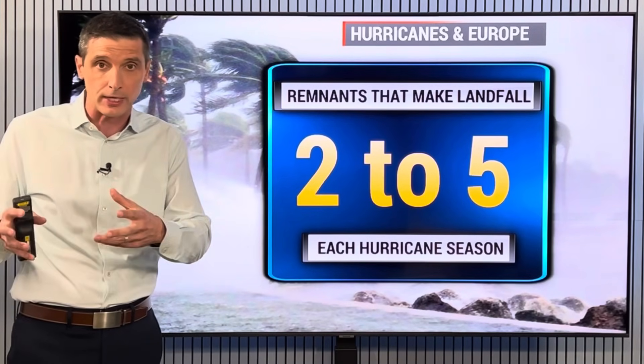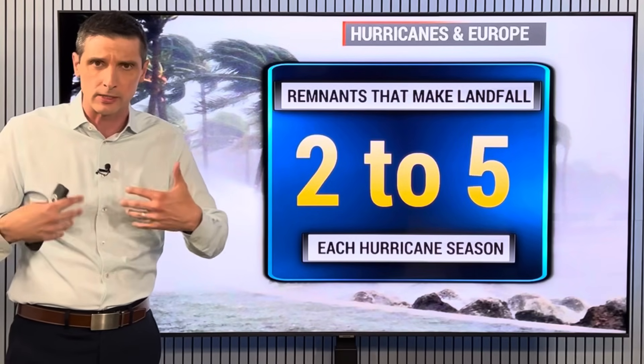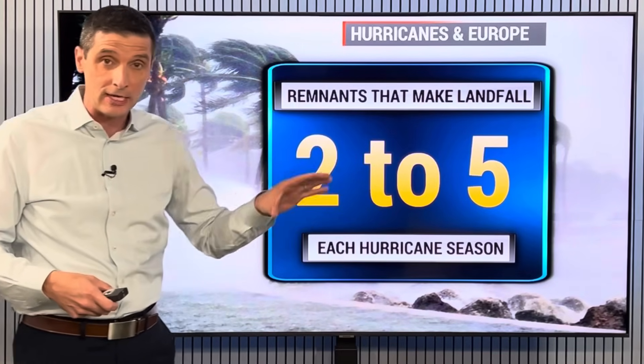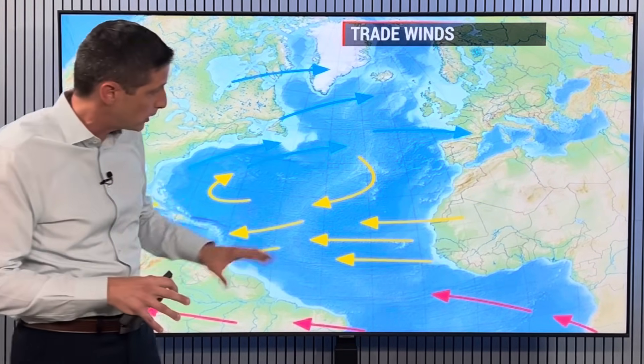So you get these old hurricanes — they become post-tropical, or not really tropical in nature once they hit our higher latitudes — but then they swing in like those classic windstorms. About two to five each season bring some impacts to parts of Europe, so I'll be tracking that for you.